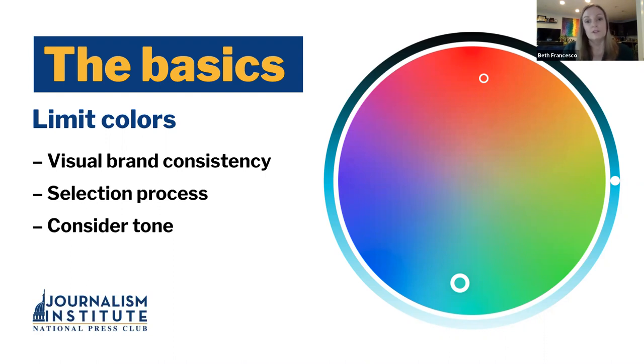Monochromatic schemes are colors within the same hue group — it can be really helpful and is a really professional way to approach something. You can also create contrast by using complementary colors. I'm going to show you some tools in a little bit that make this really easy because the preset color schemes are already matched, which gives you a place to start and then you can modify rather than starting from scratch.